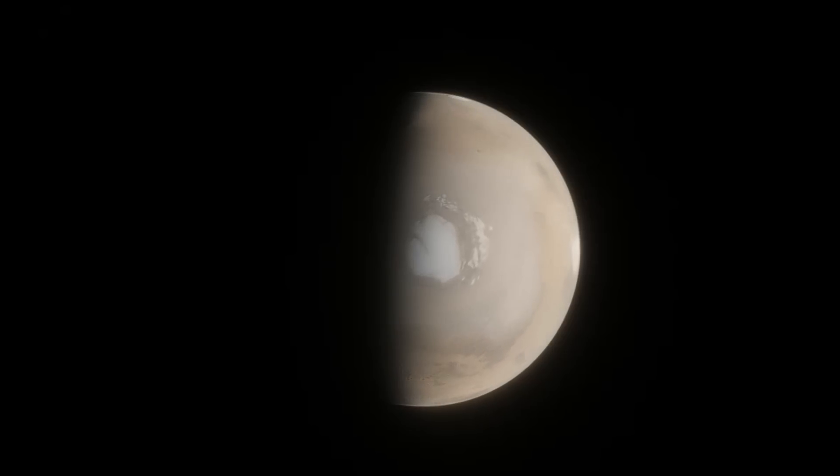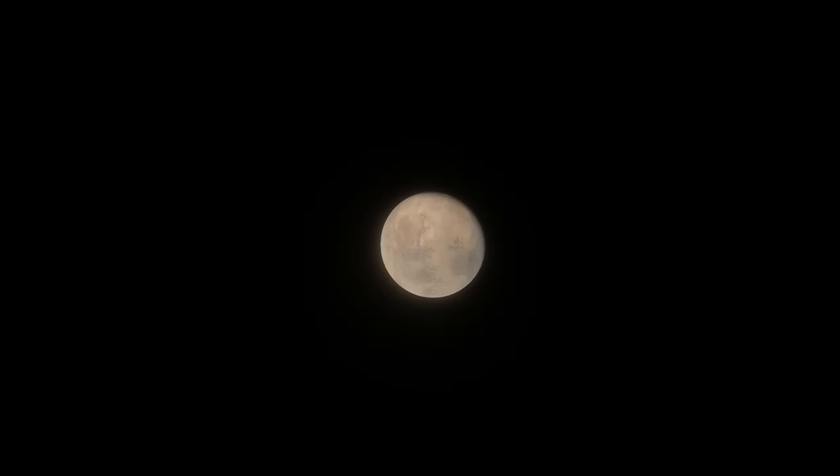Data from NASA's now-dead InSight lander has been re-analysed, and it suggests that there's a massive layer of water about 7 to 13 miles, or 10 to 20 kilometers, below the Martian crust. This isn't 100% confirmed yet, but the evidence is very strong.